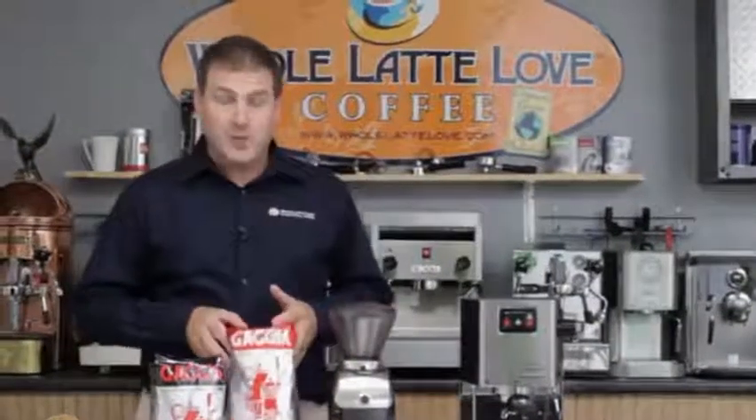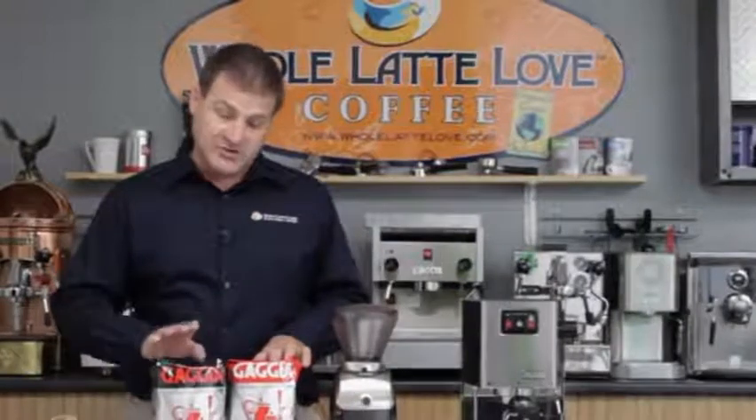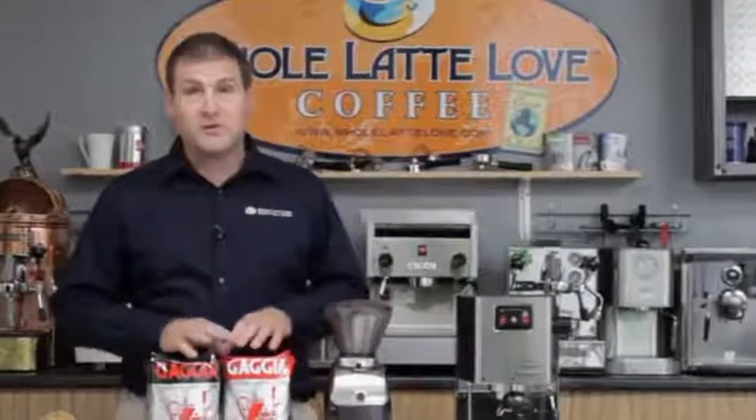We're also featuring in the Wow our Taste of Gaja — it's one 2.2-pound bag of 100% Arabica and one 2.2-pound bag of Gaja Intenso. These two bags are $43.99 — great deal.